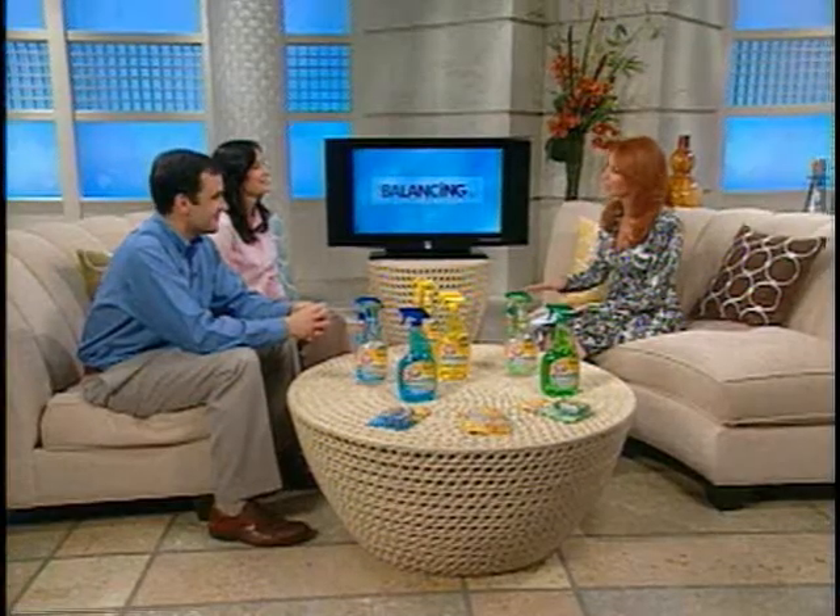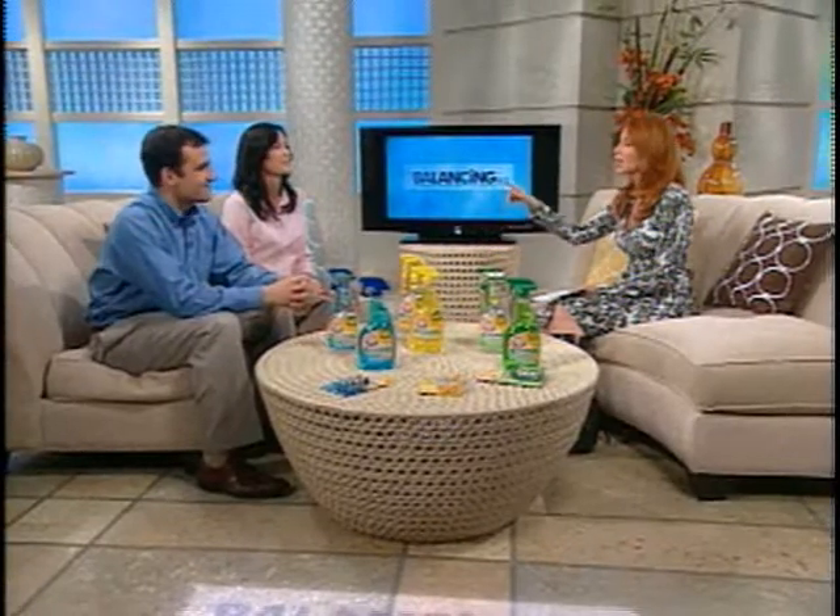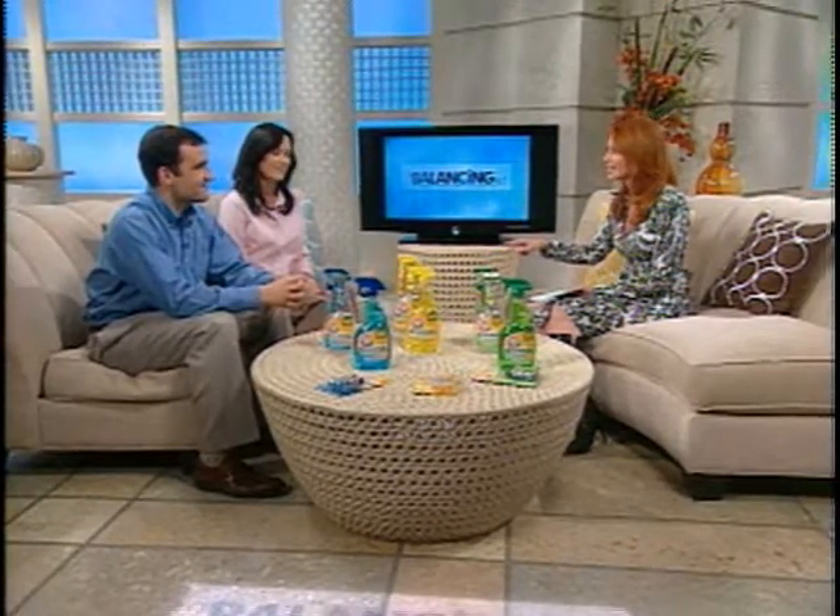Joining us now is a very busy mom and career professional, Sherry Cruz, and Bruce Tatro, Group Manager for Arm and Hammer Essentials. Thank you both so much for being here this morning. Bruce is here to tell us about the Arm and Hammer Essentials line, and Sherry is here to tell us about the actual products because she put them to the test.